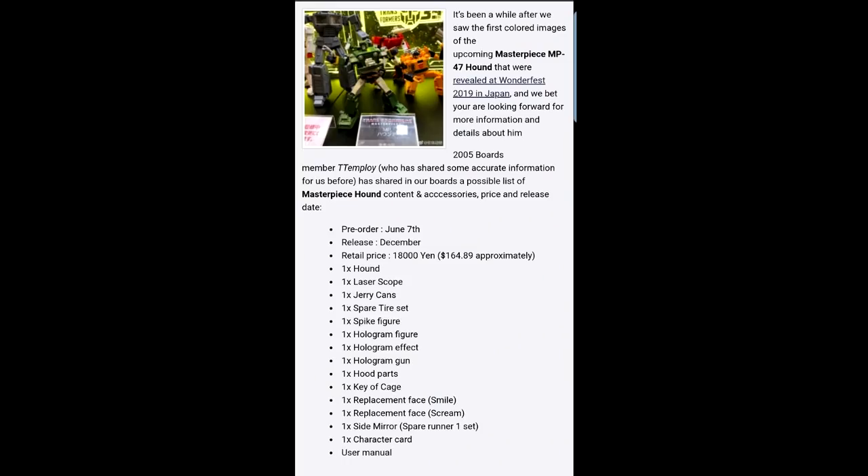Last but not least, we got a rumor of Masterpiece MP-47 Hound's possible contents and accessories. You can pre-order — the release date is going to be around December, and it's going to be $165. Woo-wee! I was hoping for maybe around $120 — I think Sunstreaker was around that. Here is a list of all that stuff. I hope y'all liked all this new information — a lot of stuff to cover. Well, I hope you liked that long slideshow. There's a lot of stuff coming out for the Siege and everything.